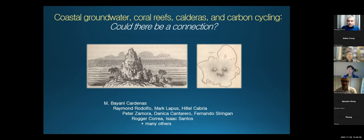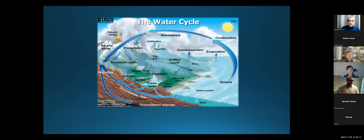Yeah, let's go ahead and jump in. I'll be talking about connections between SGD, coral reefs, volcanic calderas, and carbon cycling in coastal areas. I'm going to skip through a lot of slides. This talk was designed originally for a broader audience, but some of you are very familiar already since it's an SGD seminar.